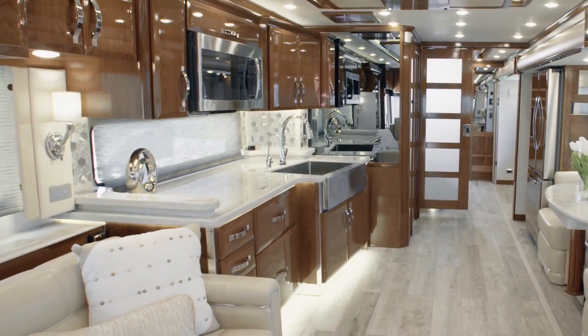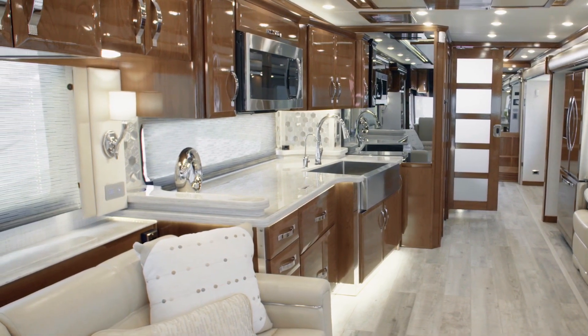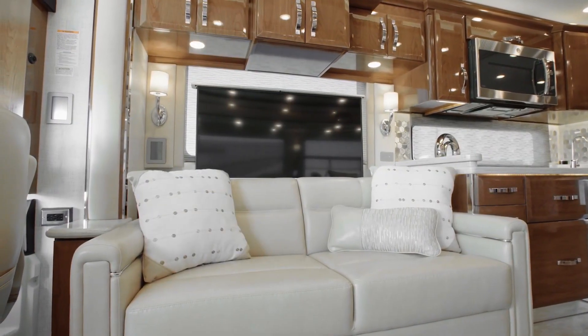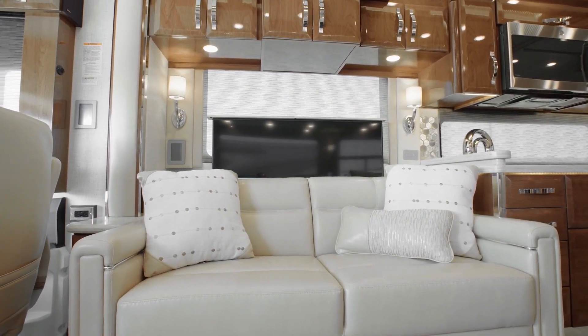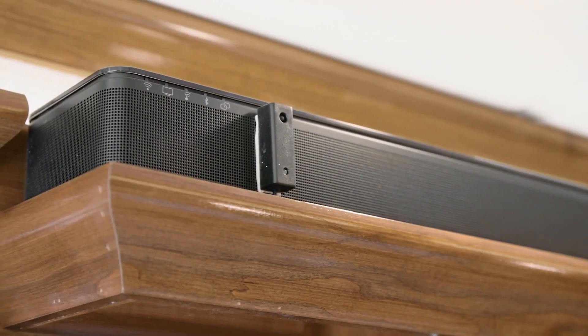Part of any great trip is the chance to relax. With that in mind, the King Air is equipped with a host of impressive entertainment features. Your favorite movies and TV shows look and sound incredible on the Samsung ultra-high-def 4K LED TV, Sony Blu-ray player, and Bluetooth-compatible Bose SoundTouch soundbar.